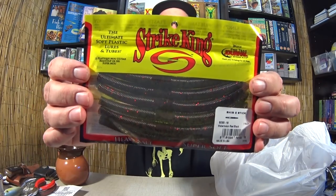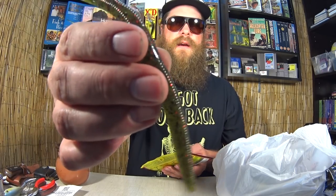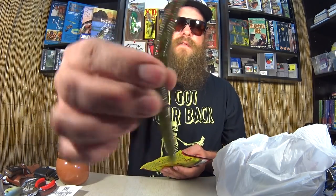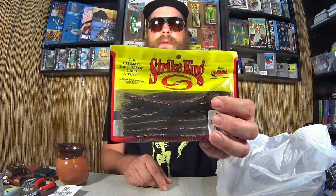Next we have Strike King Shimmy Sticks in Watermelon Red and Black Flake. I love this for a summer bait, especially that watermelon color. Pretty much your everyday Senko right here — nice and wobbly, nice and soft. Good stuff. $1.00 for this pack of Strike King Shimmy Sticks. I think $1.00 is a great deal.